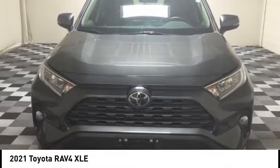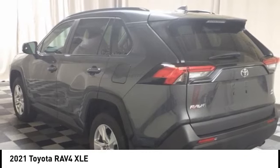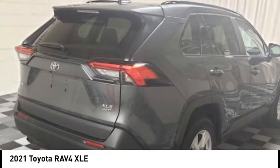Come test drive the 2021 RAV4. The RAV4 is one of the most fuel-efficient SUVs in its class. Versatile and efficient, RAV4 mixes the comfort and drivability of a sedan with the benefits of an SUV.